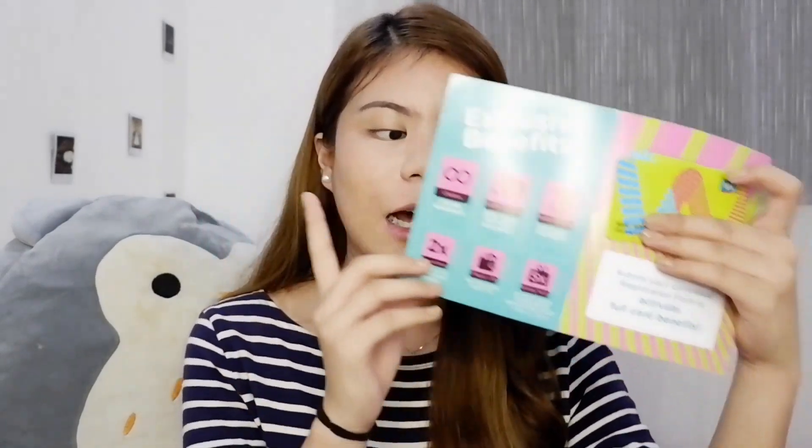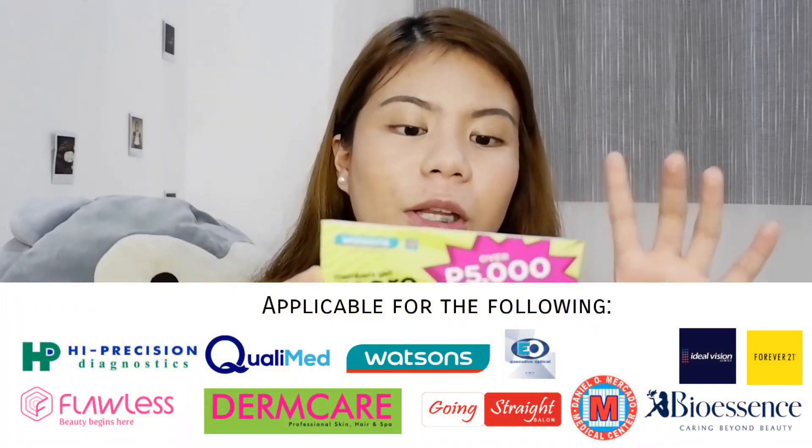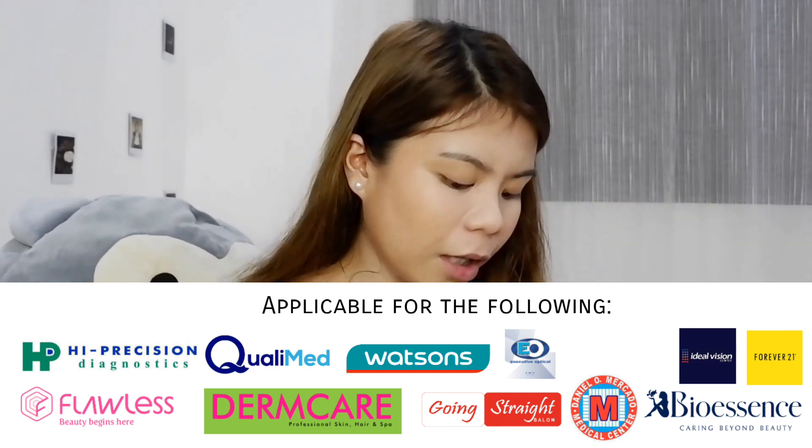I also want to share that if you shop at Watsons, they provide a free membership card if you spend over 1,500 pesos. I got mine earlier — they gave me the card and also 500 worth of reward vouchers. And when you reach 1,000 pesos, they also gave me a Watsons yellow bottle as a freebie.